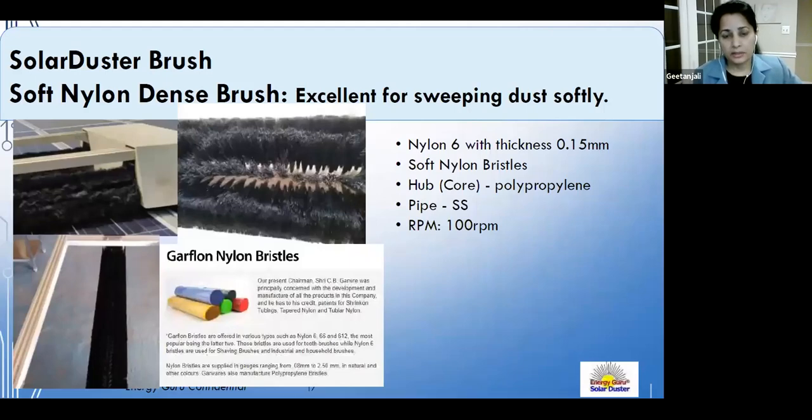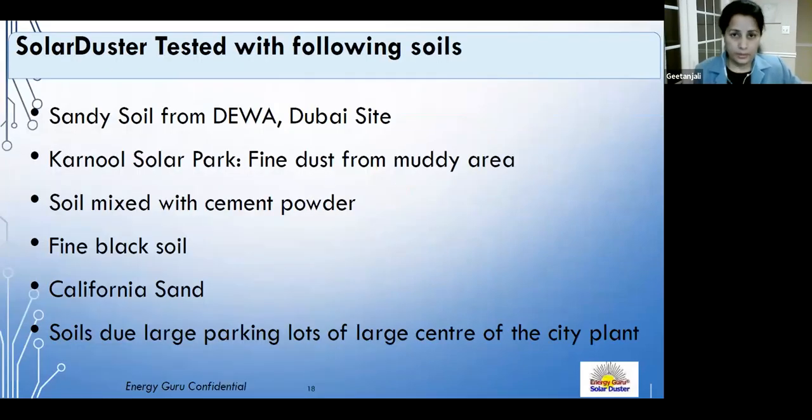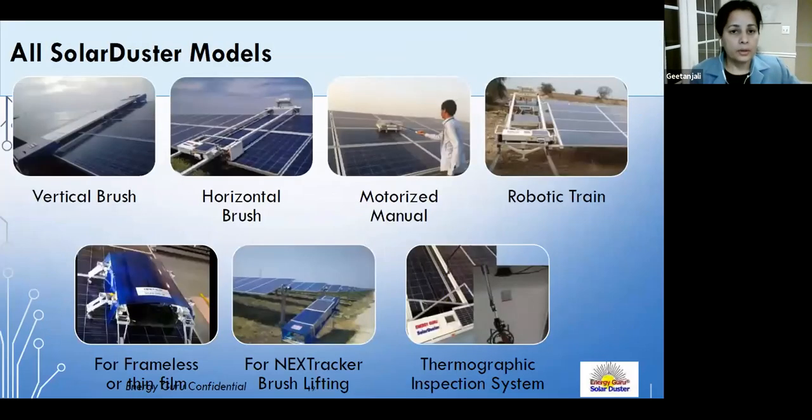The very soft brush gently sweeps and cleans dust effectively. The Solar Duster has been tested with dust samples from around the world, including from Dubai and from the world's largest solar parks.